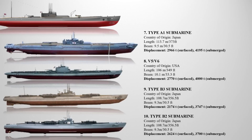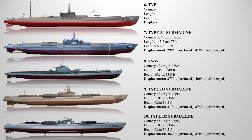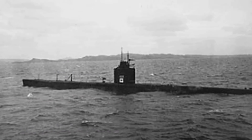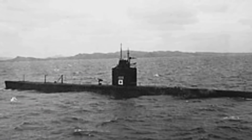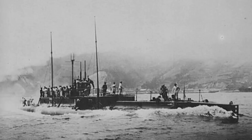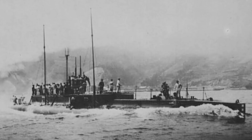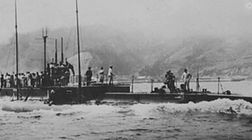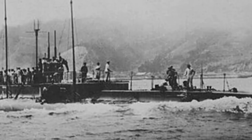At number six is the Type A2 submarine. It shared similarities with the earlier Type A1 submarine, except for having slightly weaker engines. As a result, the Type A2 had a lower speed when surfaced but enjoyed a longer operational range. Similar to the Type A1, it was specifically designed to serve as a headquarters boat, effectively coordinating the activities of submarine squadrons. With a displacement of 2,967 tons on the surface and 4,217 tons when submerged, the Type A2 submarine measured 113.7 meters in length.